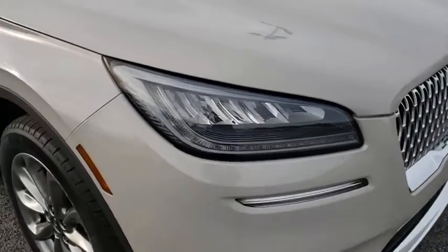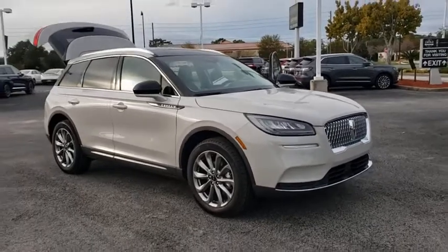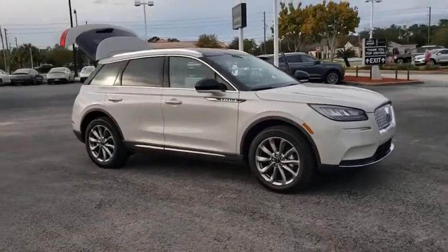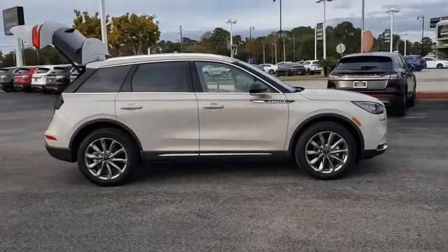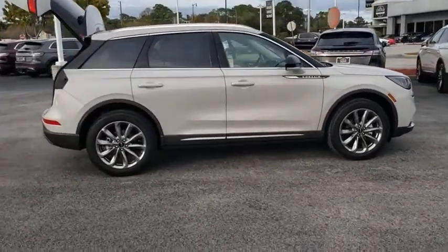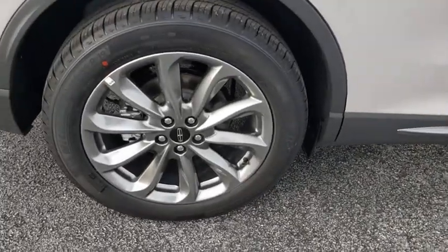Make a great choice today with the 2021 Lincoln Corsair. The Lincoln Corsair looks the part with an elegantly designed exterior. High-end interior features and technology are coupled with the functionality that you expect from a compact SUV. Here are some of this vehicle's great options.